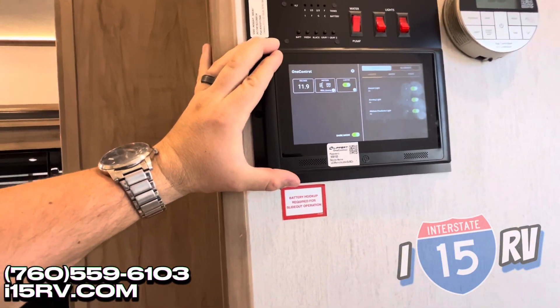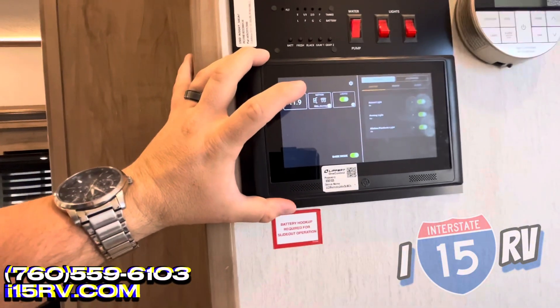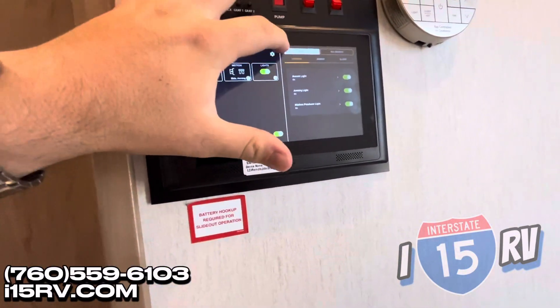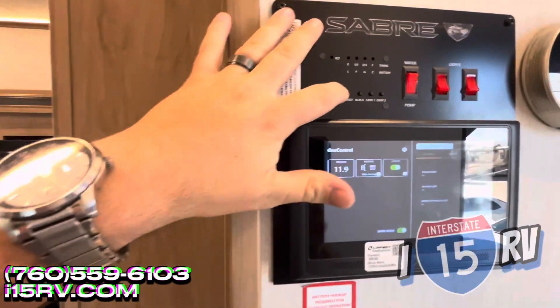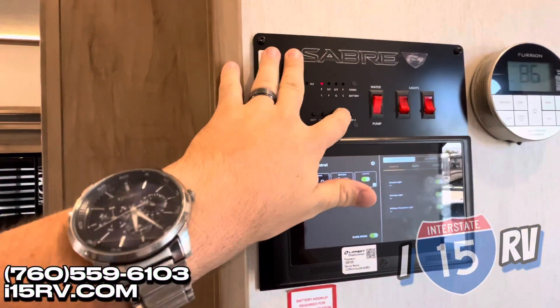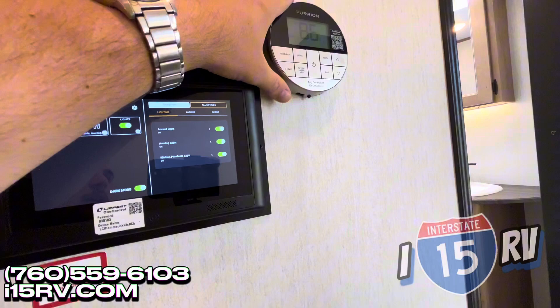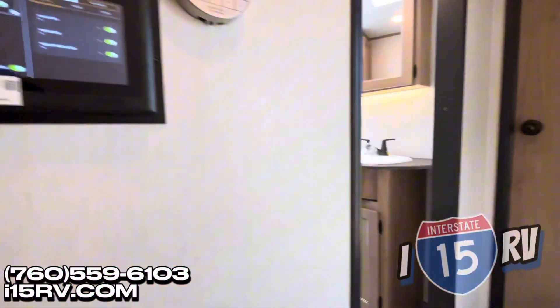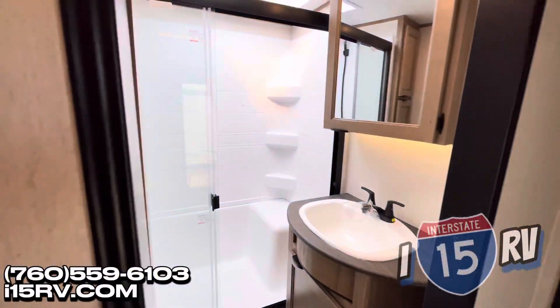Nice Lippert one-touch control panel. I can look at my voltage, see what's open, control my lights, my slide-outs, my awnings, everything like that. I can see how full my tanks are. My air conditioner control is right here. Really love this setup instead of the analog stuff you see nowadays.